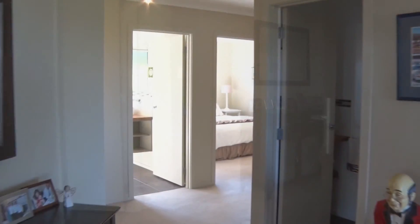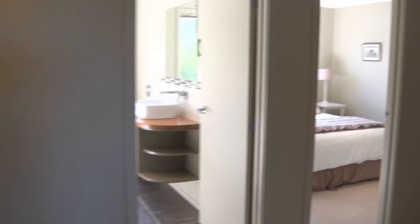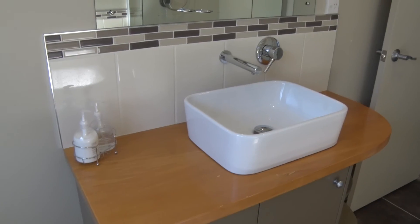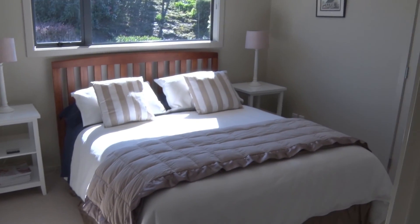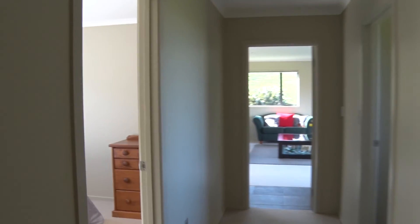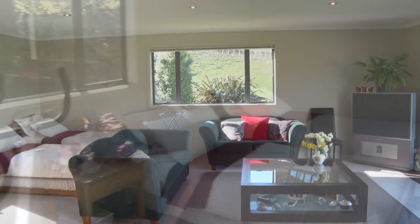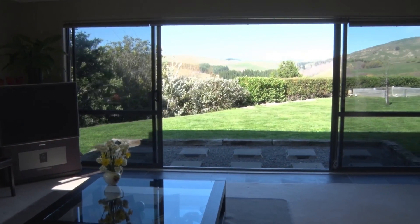The home is a modern contemporary dwelling with three bedrooms plus office. The interior design of the dwelling is thoughtful and well laid out. The family or home theatre room has views to die for, and the property exceeds 200 square metres in size.